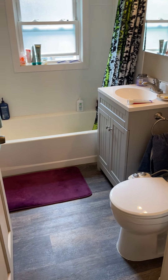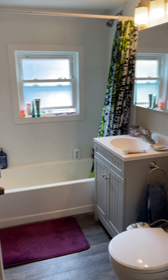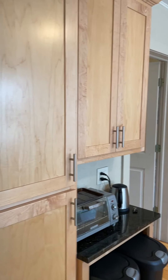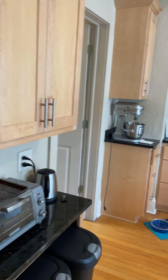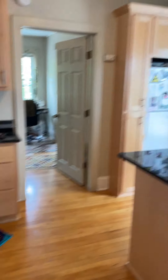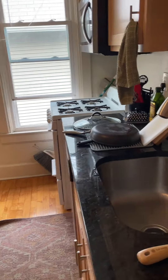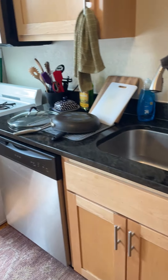Bathroom that was somewhat newly remodeled. Kitchen was also newly remodeled — we put custom maple cabinets in here, granite countertops. There's a dishwasher.